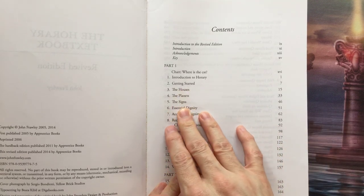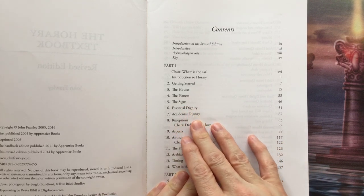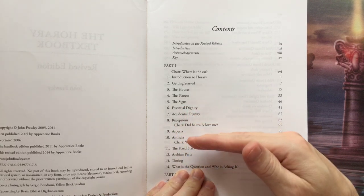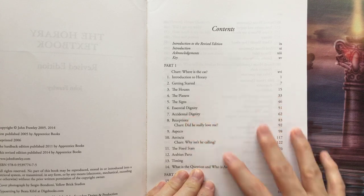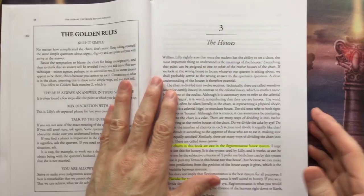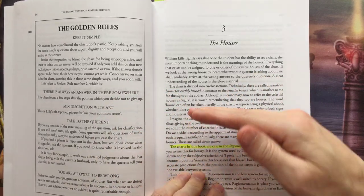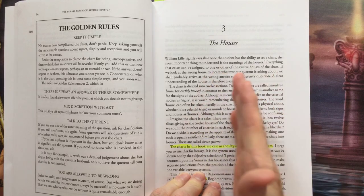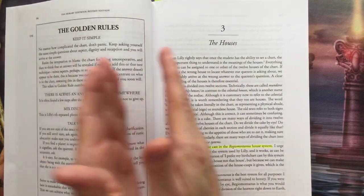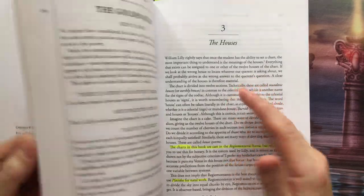He covers the houses, planets, signs, and then goes into the dignities. He's pretty good with the dignities — covers all the different types and rates them. A dignity is basically grading a planet: you're giving it an A+, a B, a C, a D, or an F, based upon all the dignities.